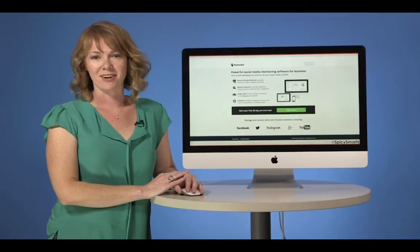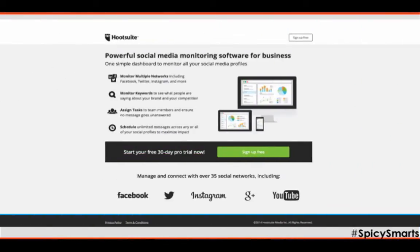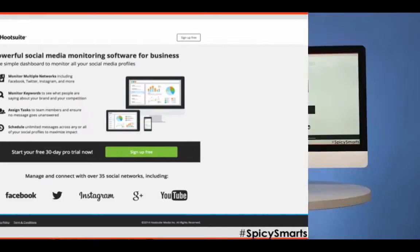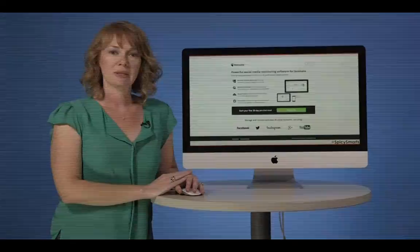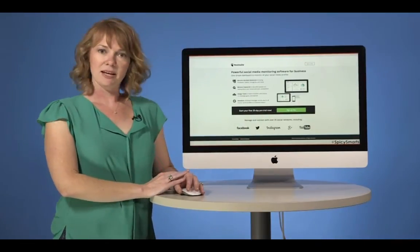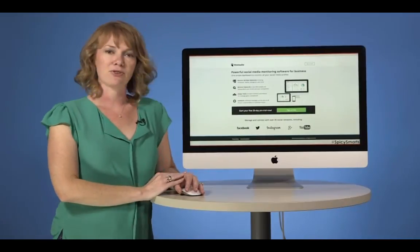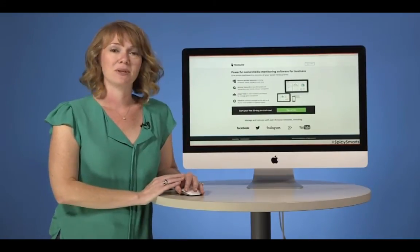And finally, a page that does everything right. The headline reads: 'Powerful Social Media Monitoring for Business.' No jargon there — it even tells me the value. The button, can't miss it: 'Sign up for free.' That's actionable. And the offer, right next to the button: 30-day free trial. This is how you do a landing page right.